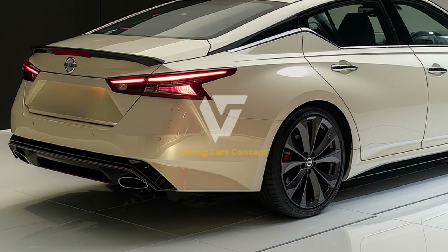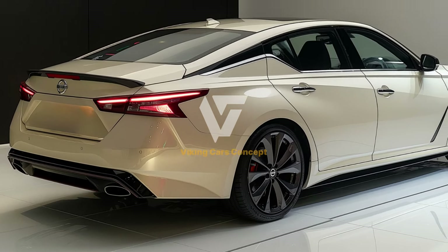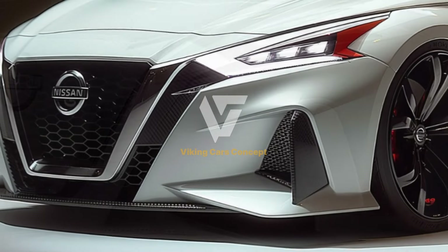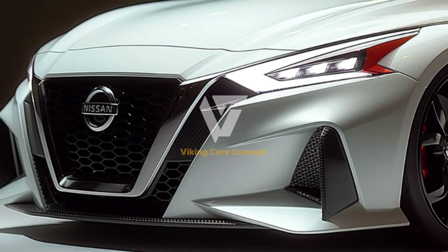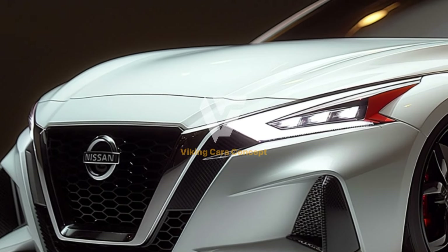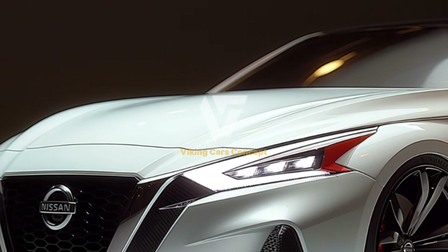The rear seats can be folded down to expand the cargo space, making the Altima versatile enough for various needs. Technology is at the forefront of the 2025 Altima's interior design, with the centerpiece of the dashboard being a large touchscreen infotainment system.